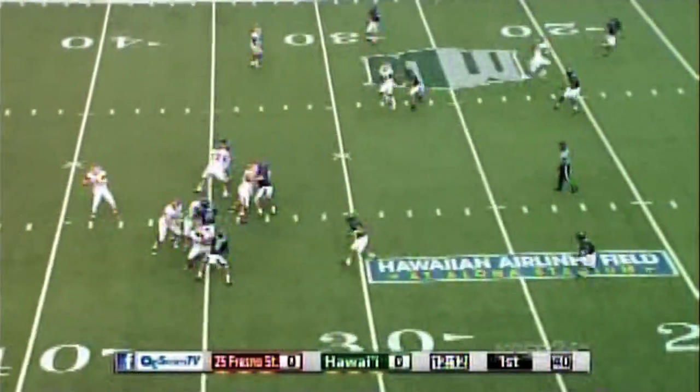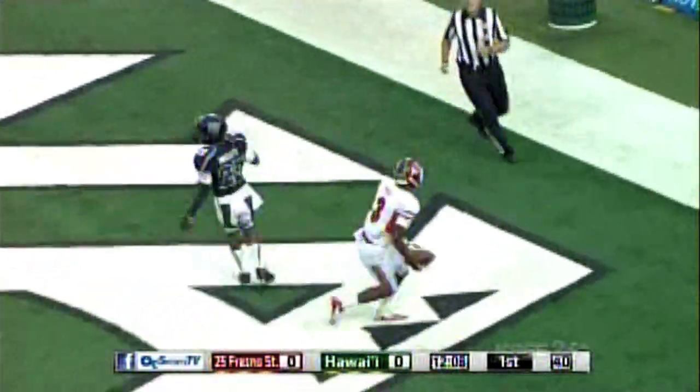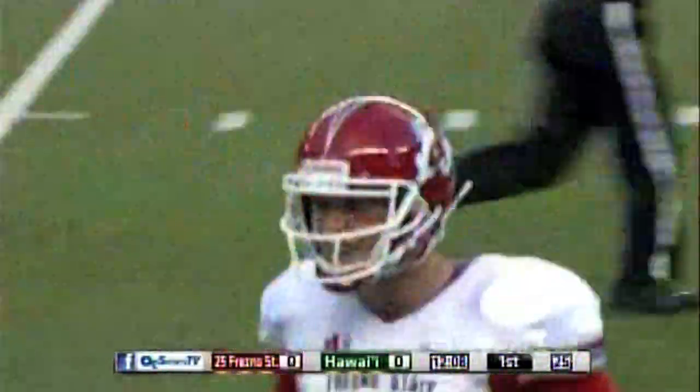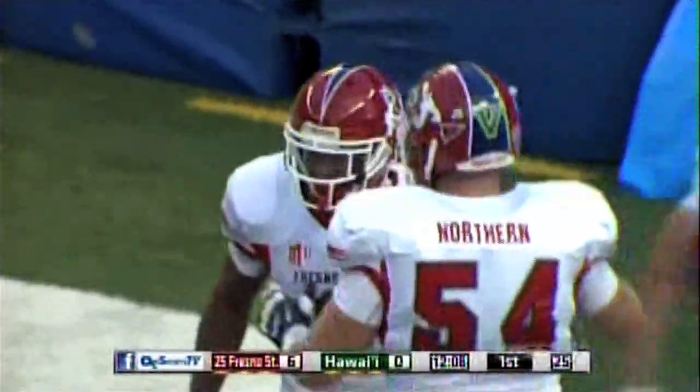13-yard pickup for Fresno State. It's first down. Good to the end zone — Clarkson's pass to Josh Harper. Did he get in? The officials say yes. If it stands, it'll be a 30-yard touchdown.